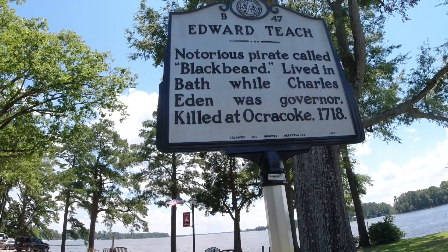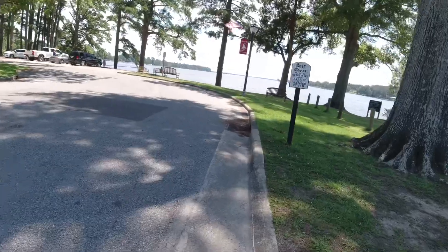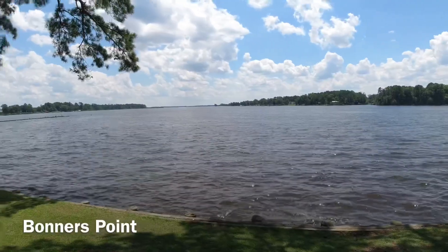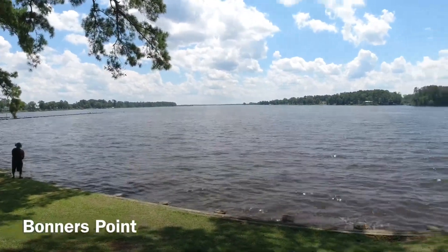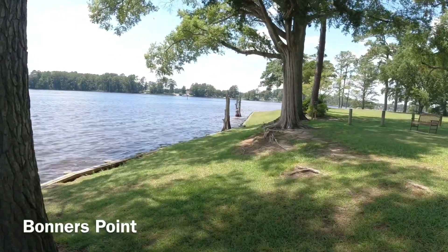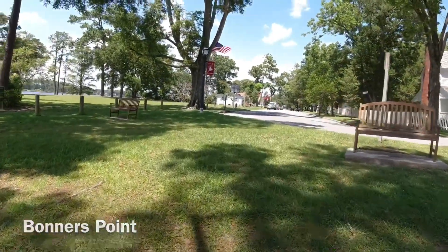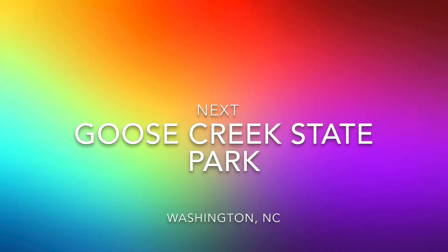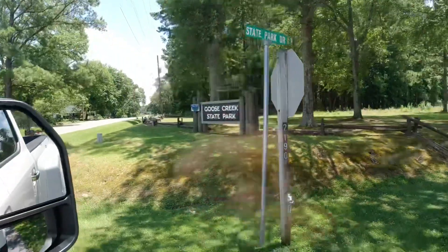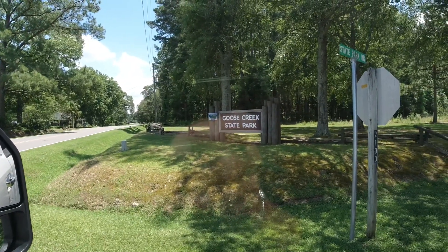And this is where Blackbeard lived. Goose Creek State Park.